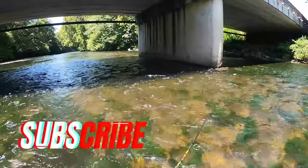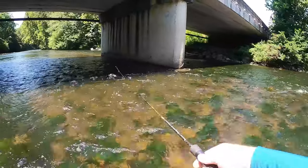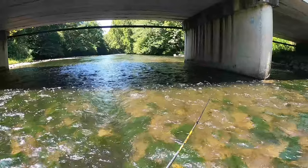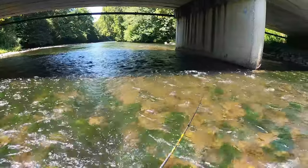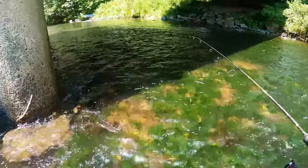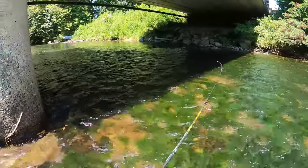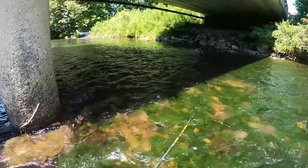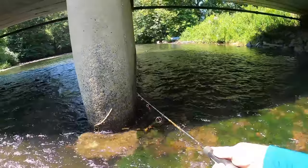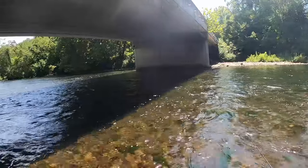If you ain't subscribed to the channel, subscribe — I'm up here several times throughout the year. Got a couple trips planned this fall, and I've half-fished in February. The line gets ice on it, got to put those little heating pads in your boots — at least I do. All right, a little bit deeper water in here — fish it right down the side of this piling.